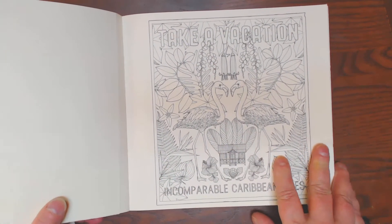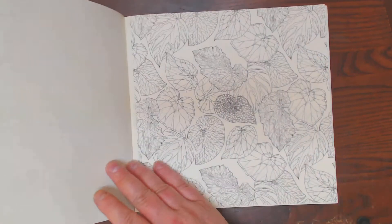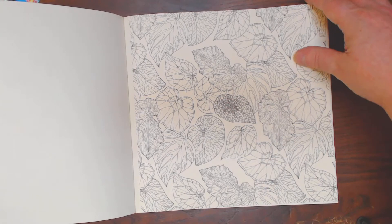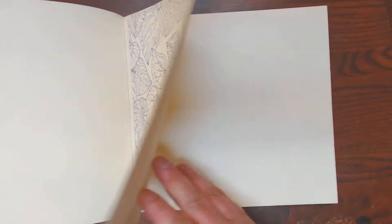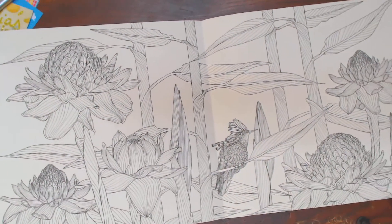The pictures are much more suited to my taste in this one than the Island Escape one. That one just kind of bored me a little bit. But this one is much, much better as far as the images go. This will be a beautiful page when it's done.